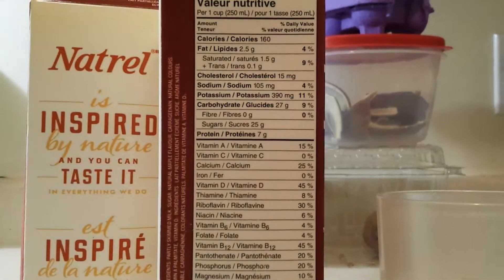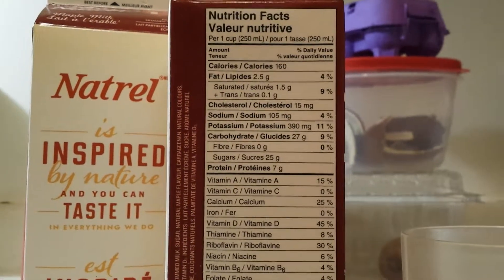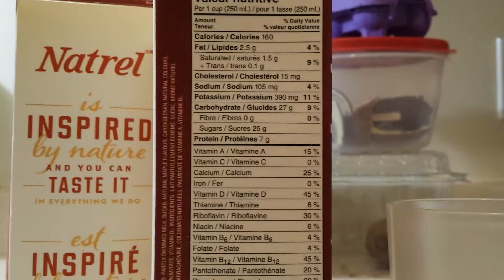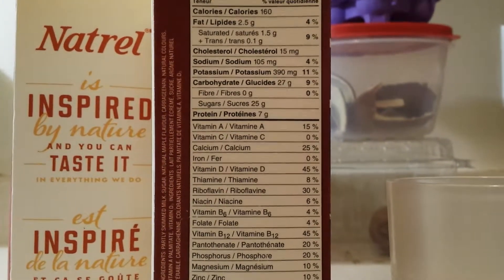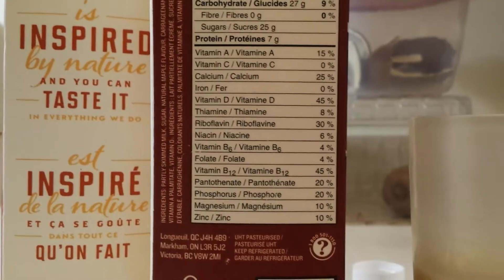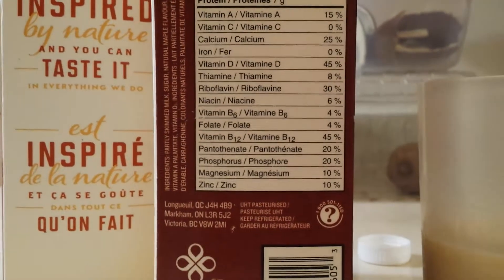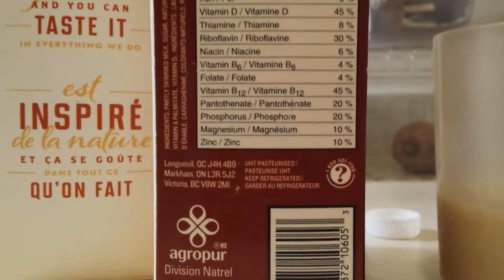Look at this guys, so good. I just wanted to share this with you guys to show you the fat content and whatnot. Only 160 calories, guys. Cholesterol: 15. It's got some cholesterol, but it's not something that you drink every day — it's a special edition. Sodium, not too much. All the vitamins, guys: calcium, vitamin D, riboflavin, B12, and all the other stuff.